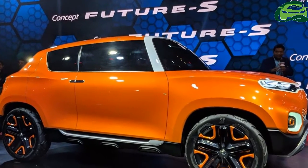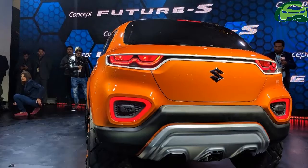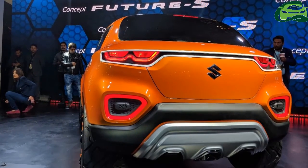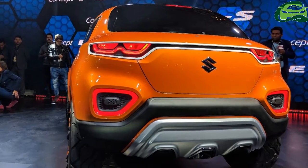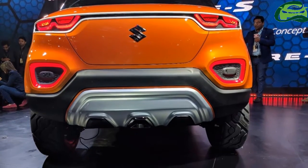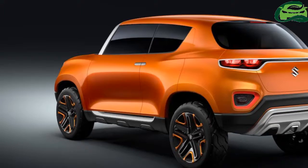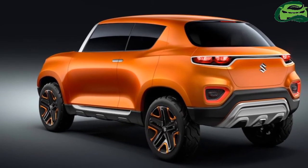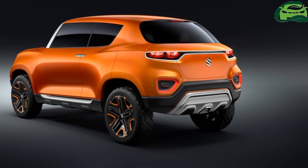The Maruti Futur-S concept's rear doors are rear-hinged. The orange accents are carried over inside to go with the exterior color. The dashboard, center console and floor console have a minimalistic design. A Mini-reminiscent circular central display brilliantly combines the instrument cluster and the infotainment system into one single unit.